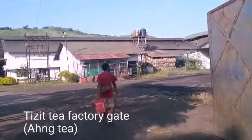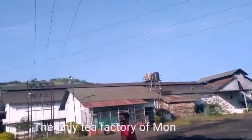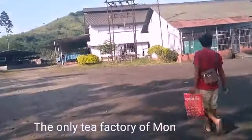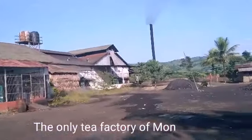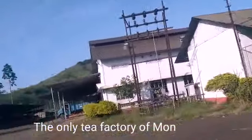Guys, finally we reached the tea factory. So this is the tea factory — it's in Tessit. Maybe this is the only factory at Tessit. So let's explore inside it.